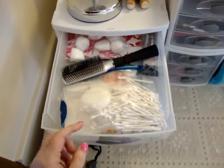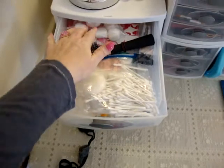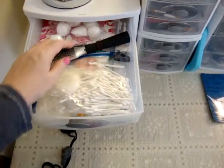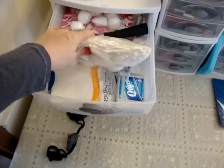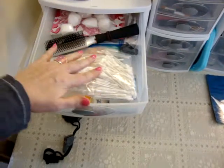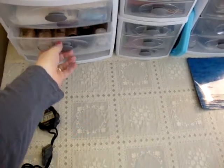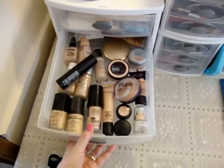In the first drawer over here is a bunch of miscellaneous stuff — a hairbrush, q-tips, cotton balls, a travel brush kit, sponge tip applicators, makeup sponges, more q-tips, just miscellaneous stuff.